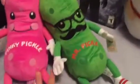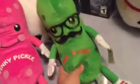I was also able to get two of the Pickles plushies: one is called Pinky Pickles, who is pink, and the other is Mr. Pickle. These are also from the UFO catcher machine.